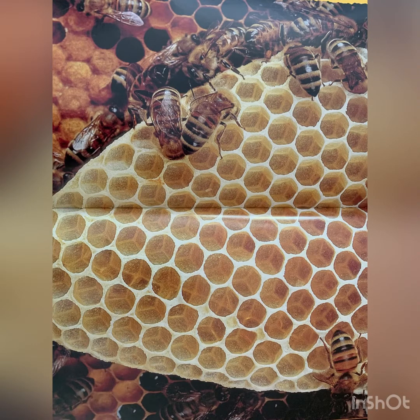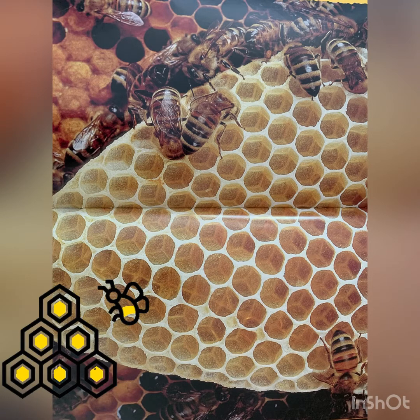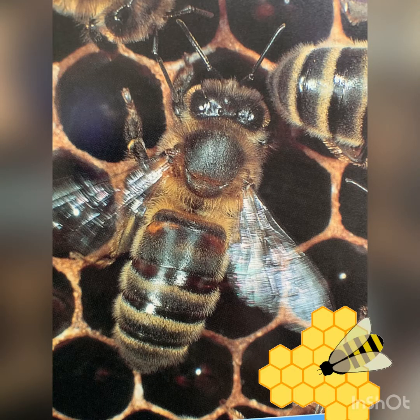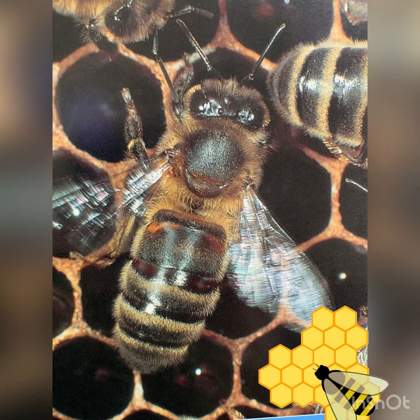The bees that had nectar in their stomachs transform it into honey and store it in the honeycombs. Wax workers, which are another bee job, fan the honey to help thicken it up and then close the honeycombs with wax.